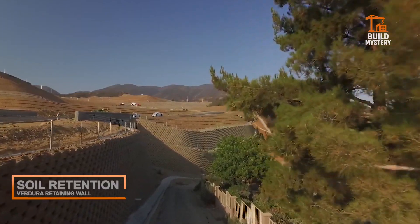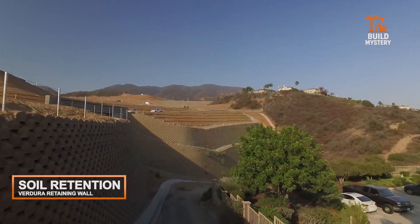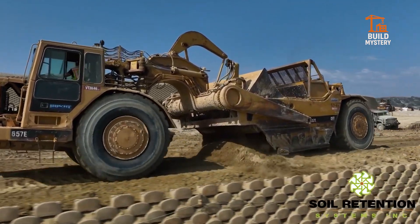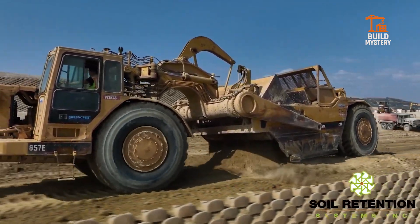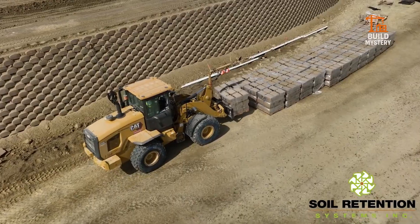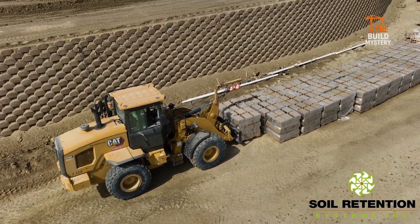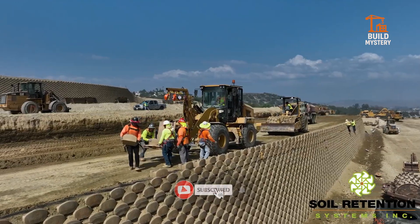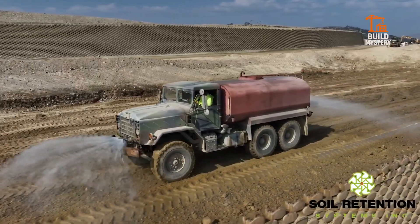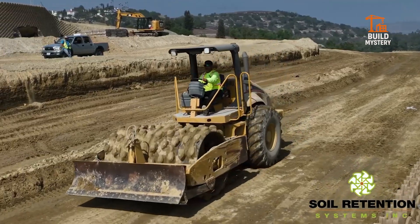This is the Verdura retaining wall system, engineered by Soil Retention for strength, stability, and sustainability. Each concrete unit interlocks to form a living, reinforced wall that holds back massive loads of soil. Its open-faced design allows vegetation to grow through, blending structural power with natural beauty. Easy installation, reduced maintenance,